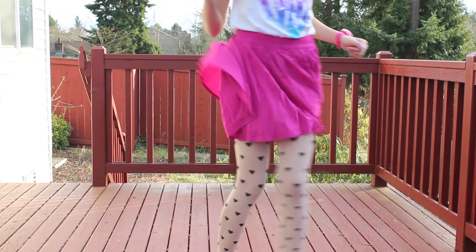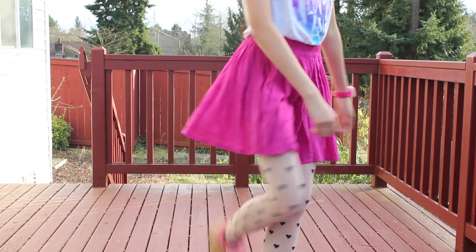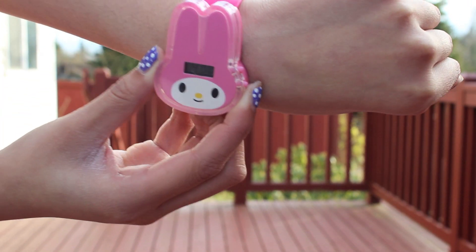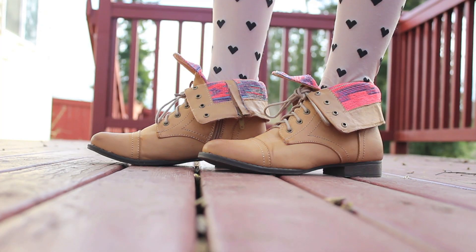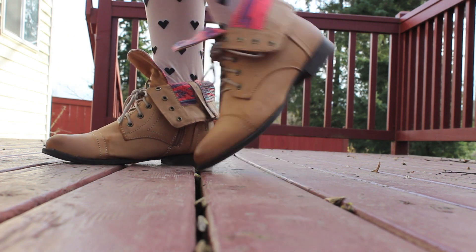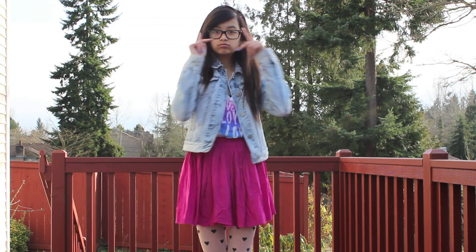My tights are from Forever 21. And my My Melody watch is from McDonald's. My shoes are — yep, you guessed it — Bethany Moda Aeropostale. And that's what I wore on Wednesday.